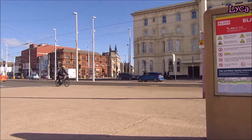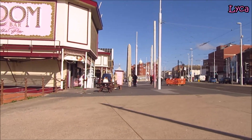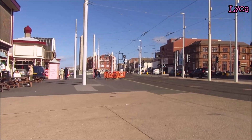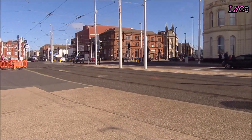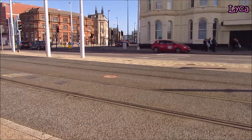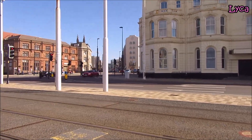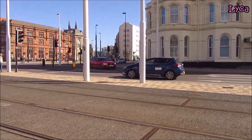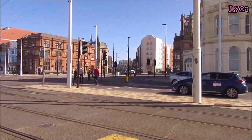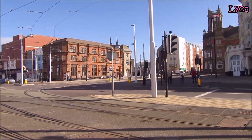Here we can see Talbot Square. The Metropole is that way, the Cenotaph that way — Cleveland, Bispen, Fleetwood in yonder that way. So, Talbot Square here with the new tram tracks. I filmed these new tracks — in fact I filmed the entirety of those tracks being laid down. Not only that, I filmed the entirety of the old original tram tracks being dug up. It's a big long series on my channel, I'm sure a lot of you have already seen them if you've been following me for a long time.